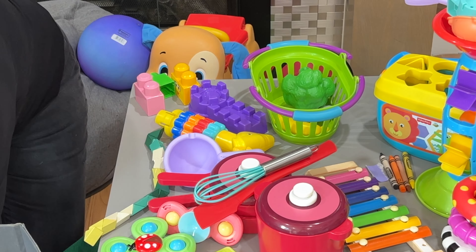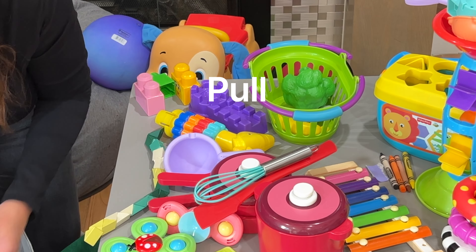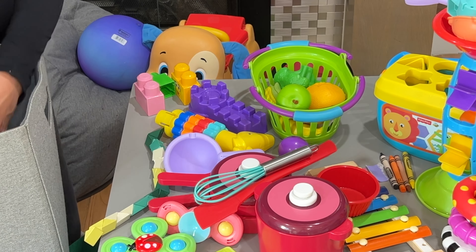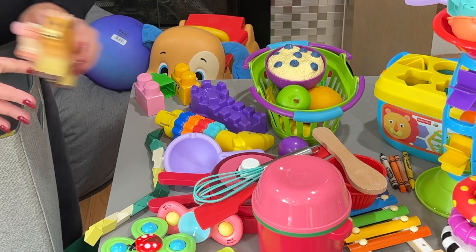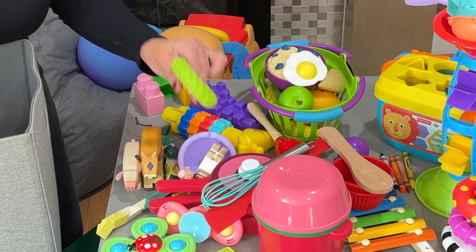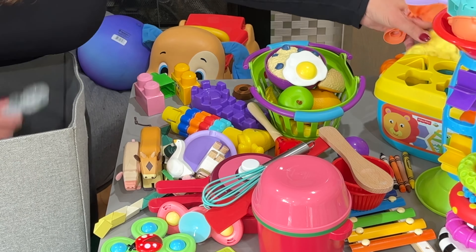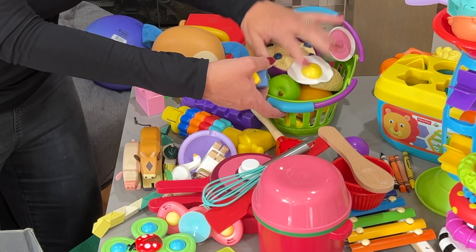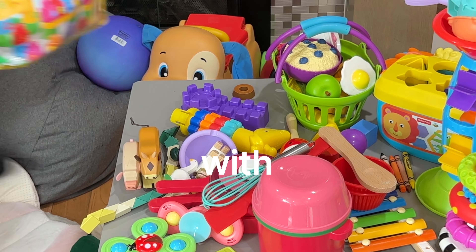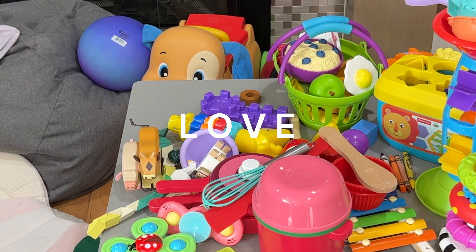Make sure to pull out anything that's broken, anything they don't play with that you can donate to another child, or anything that's a duplicate — they don't need seven pans, maybe only three or four. Go through and declutter, pare things down so that what you're left with to organize in the next step is things they truly love and want to play with.